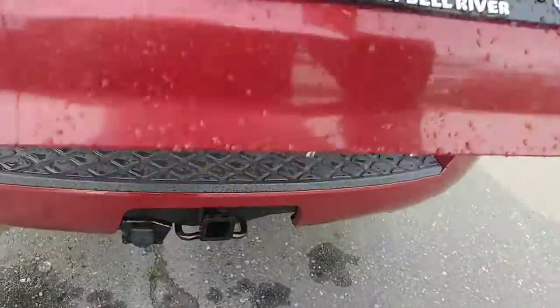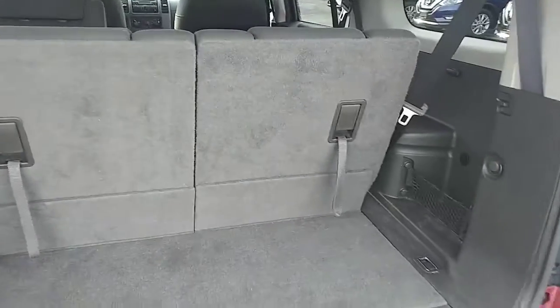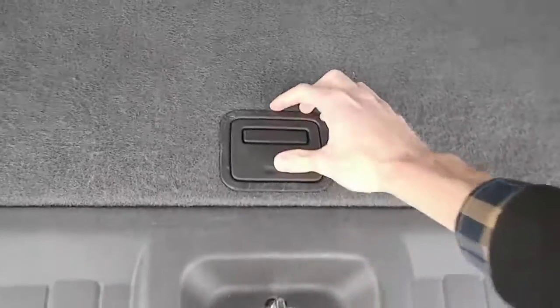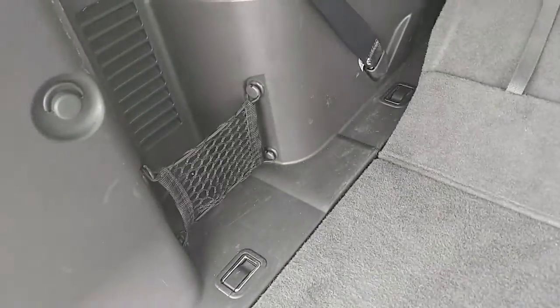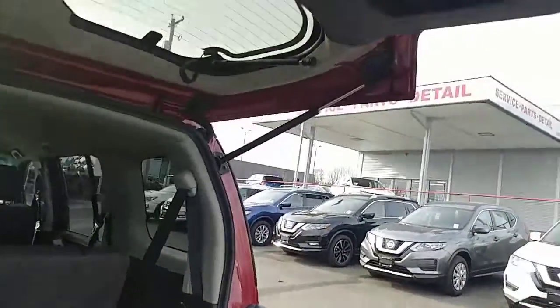There's a little button under the chrome bar there to open the back. You get a bit of storage space back here, and again you can fold these seats down. There is a little bit of extra storage space underneath here as well — you do get the jack and everything under there. There are little nets on the side to secure anything you might have, and then there's a little pocket up on the back there as well with a first aid kit stored in it.